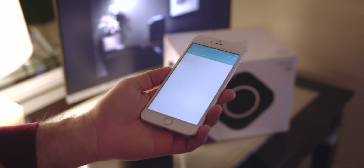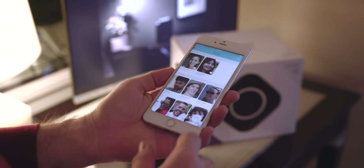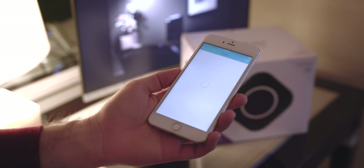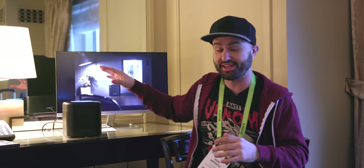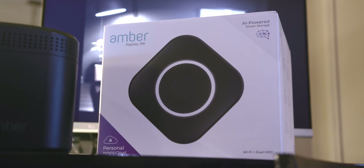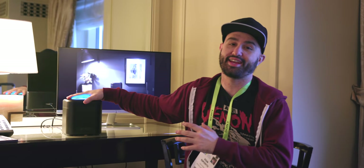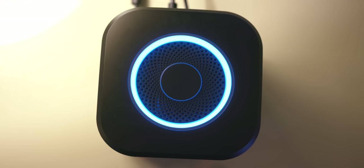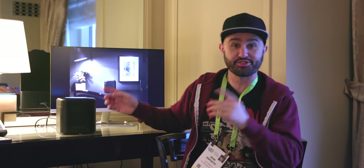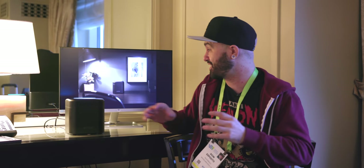It's app powered, and it can back up your photos and videos instantly without doing anything — they're stored right on the device and you can access them remotely, which is what's so special about this. It's also a Wi-Fi router and it organizes all your data. You can also cast from this — if you have a Google Chromecast in another room, you can cast your videos to any TV in your house, and it also supports DLNA as well.